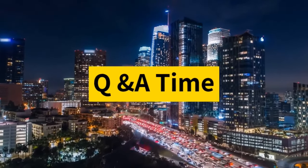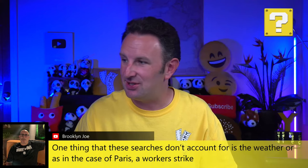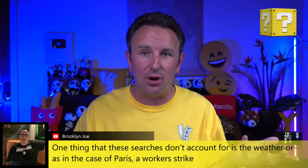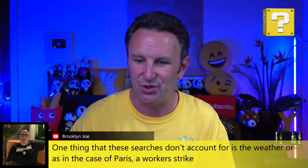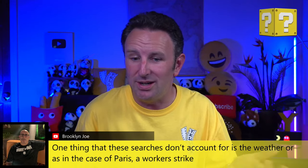Now you know how to save money on travel and some things to look for on the horizon — let's open it up to Q&A. Brooklyn Joe points out that these AI answers don't account for strikes or weather, which is really true. All these models don't have knowledge of the world right now. If you search for what to do in Paris, they won't come back and say don't go because there's a worker's strike — that's something a human would tell you. That's a really great point to be aware of.